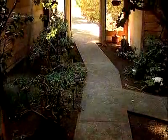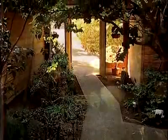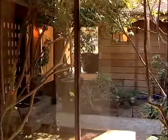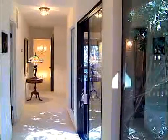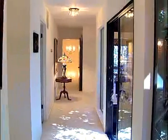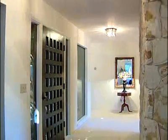Everyone that comes into this home comments on this beautiful sunlit atrium filled with flowers. The hallways are all open with these glass doors, so it brings the greenery into all of the rooms. And they're extra wide, spacious hallways because this is a custom home, which I haven't seen in any other homes in Pebble Beach. It's just wonderful.